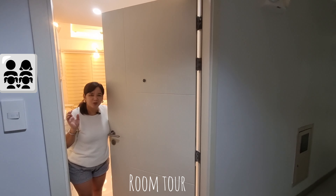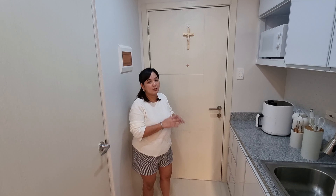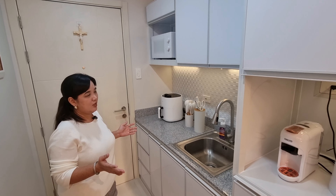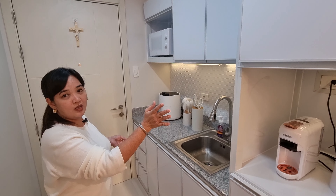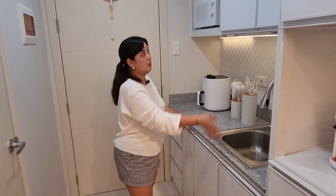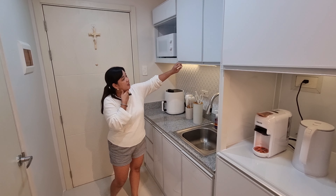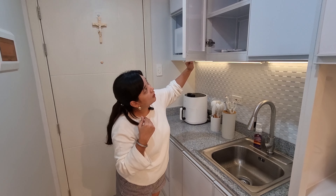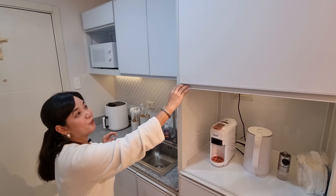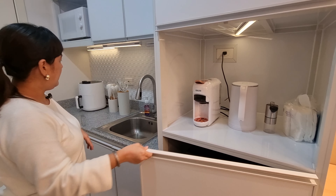Hello guys! Welcome to Tibo Fam Place, come in! So when you enter, the first thing you'll notice is the kitchen. Only the countertop was retained. The cabinets below and above were all done by our architect, RP Architects — aluminum cabinets, customized based on our requirements: space for coffee, the ref, and the microwave.